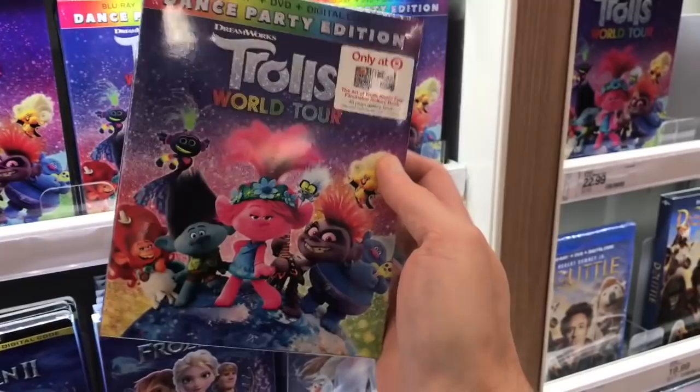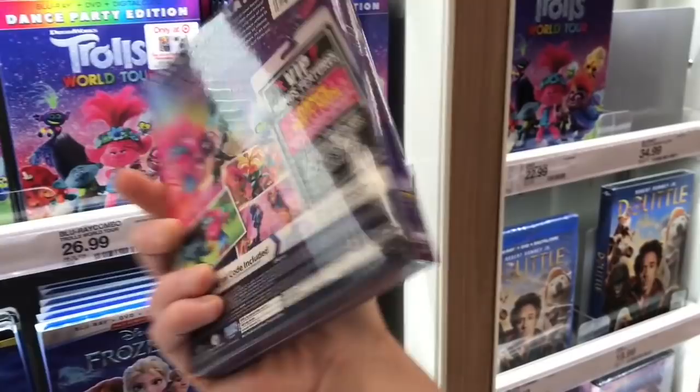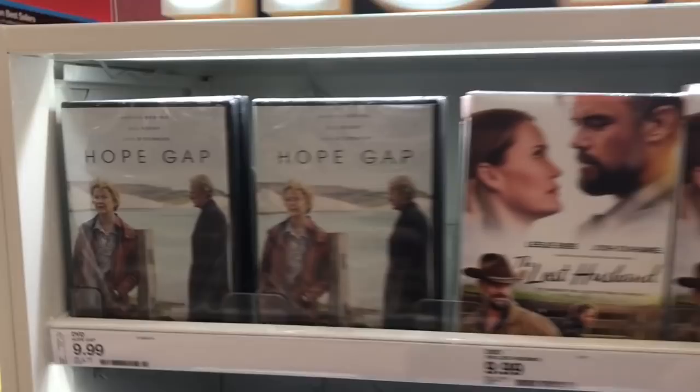In the actual section they did have the Target exclusive Trolls edition — same price as the standard Blu-ray, $26.96, and it has a 40-page Filmmaker Gallery book. They also had two other new releases: Hope Gap and The Lost Husband, both $9.99. Those were the only other new things I saw in there.